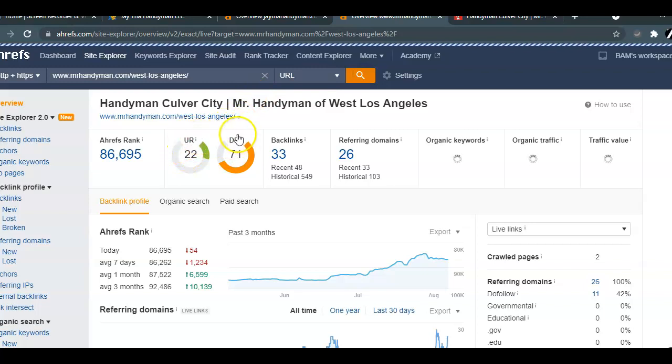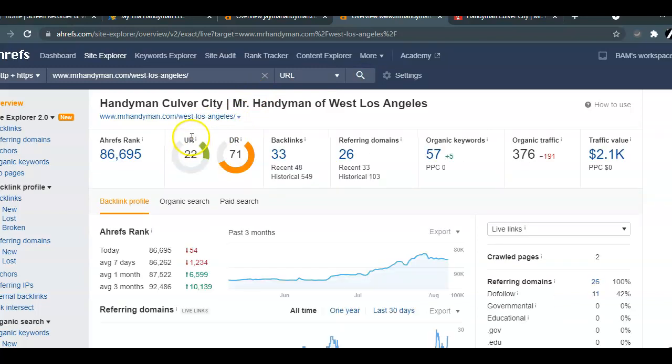Here you're going to see the UR and the DR rating. The UR basically represents how strong your domain is. The DR rating is kind of like a popularity contest — it lets Google know that other websites have given you authority. He's ranking with 33 backlinks coming from 26 other referring websites or domains and 57 keywords. The referring domains and backlinks represent off-site optimization, and if a referring site has a clickable link leading back to your site, that is considered a backlink.